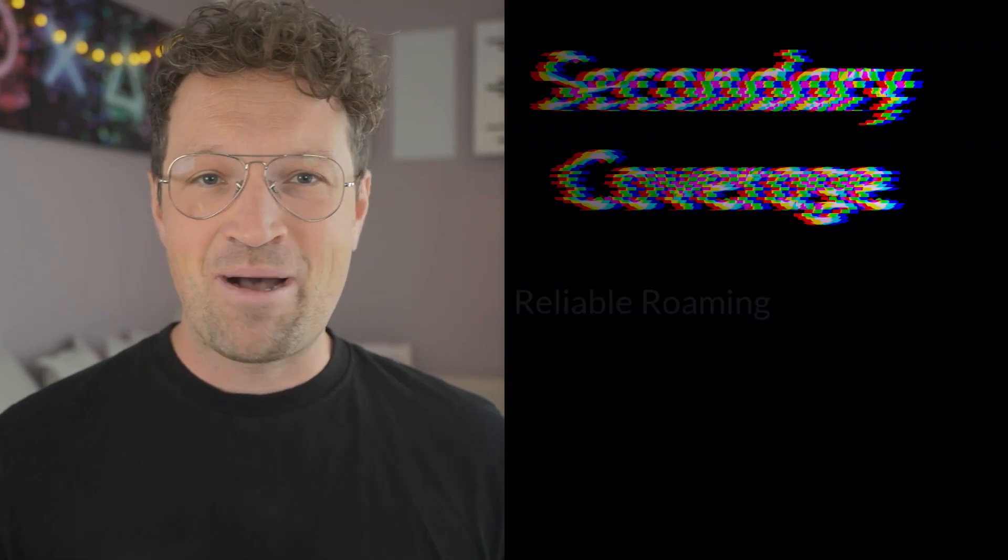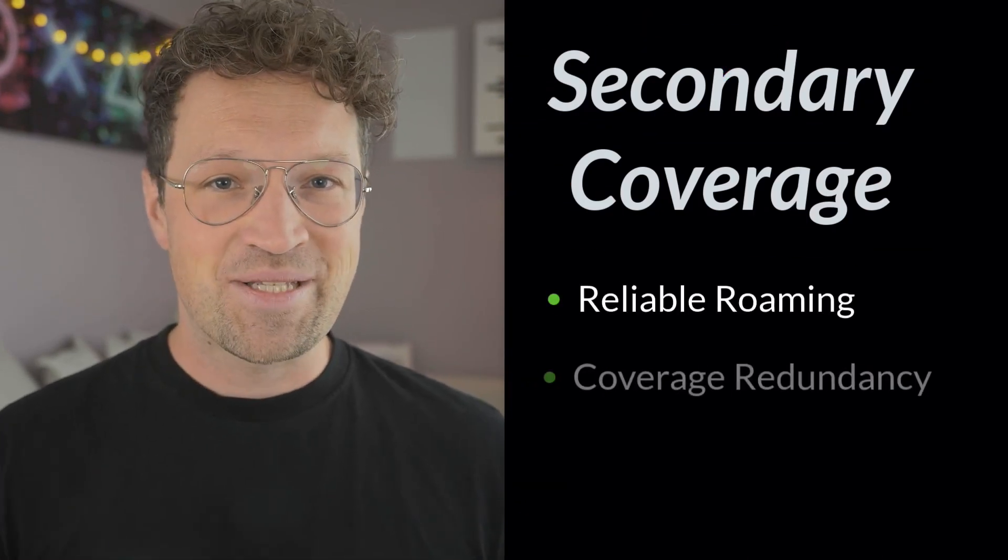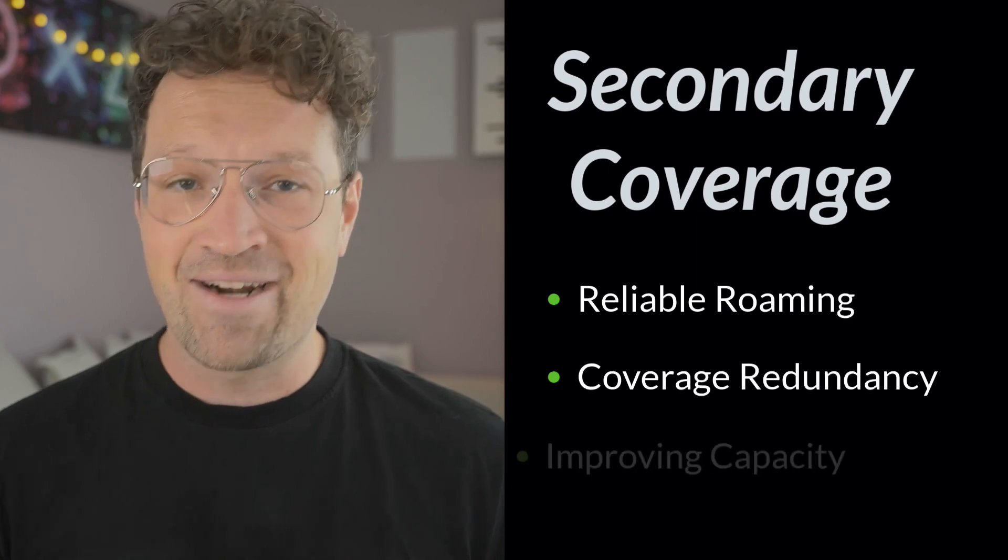Secondary coverage is all about reliable roaming, coverage redundancy, and assisting with higher capacity needs. Let's start with roaming.